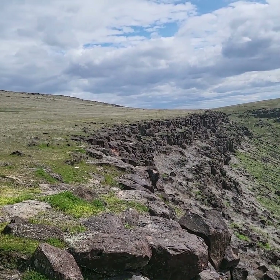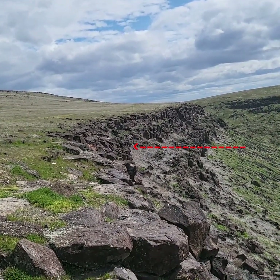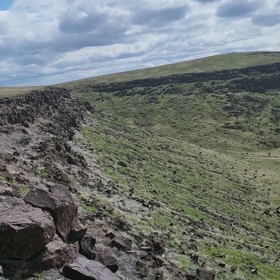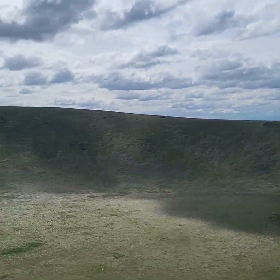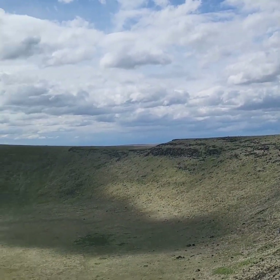If you look right here, you see that ledge there. That ledge is a good 25 to 30 feet. And then you got another ledge, and then it slopes. That's what it's like all around. I'm gonna walk around this thing — there's another one over there. I'm gonna go try to find that one too.